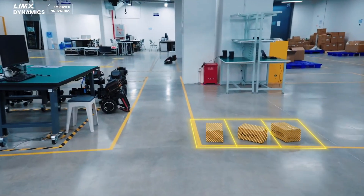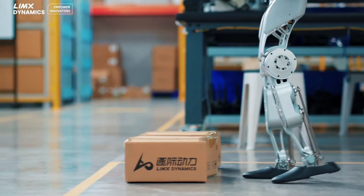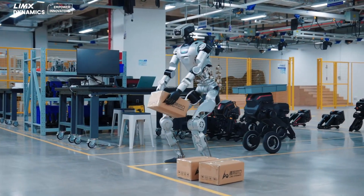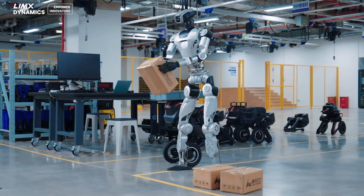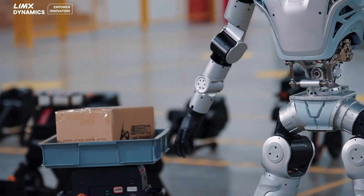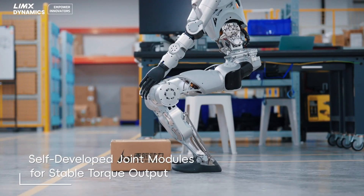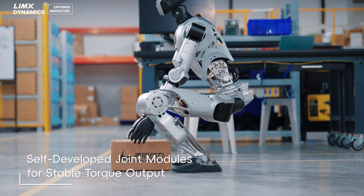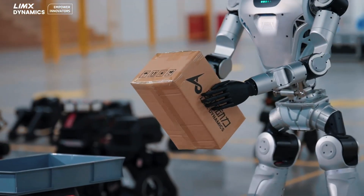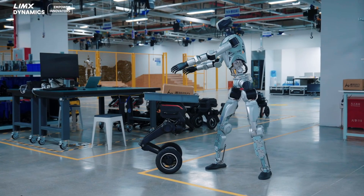The launch of Limex Ali marks a significant milestone in the humanoid robotics industry, especially in the context of China's efforts to become a world leader in artificial intelligence by 2030. With a competitive price of $22,000, Ali is not only a product for laboratories but also a platform ready for real-world deployment — from automating warehouses to assisting the elderly, Ali has the potential to change the way we interact with technology.